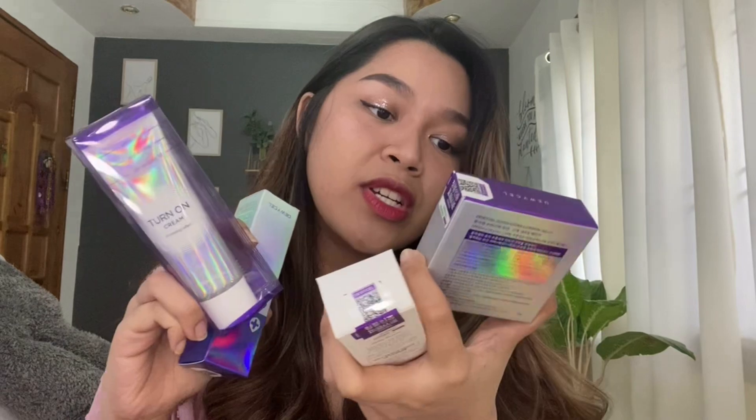Let's do it in another sit-down vlog. Packaging-wise, I am very impressed already.